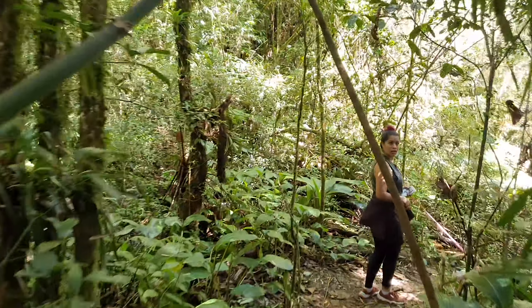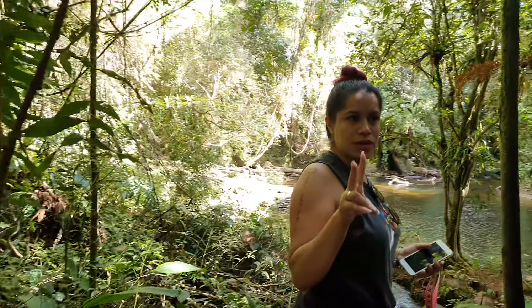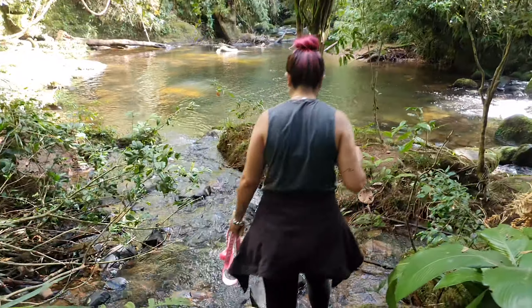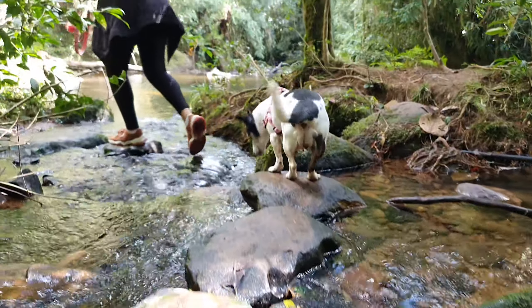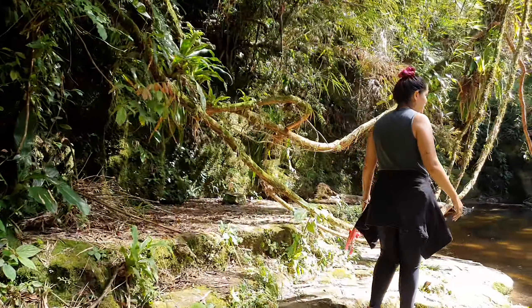A trilha das piscinas naturais é bem curtinha — dois minutinhos da placa. Só pra nós as piscinas de novo! Ah, eu queria muito entrar, dá muita vontade. Só que tá muito frio — essa água é muito gelada. Pra quem quiser dar um mergulho aqui, eles não sabem exatamente a profundidade, mas deve ser bem baixinho. Olha isso!